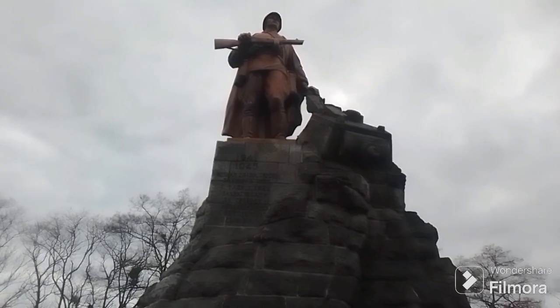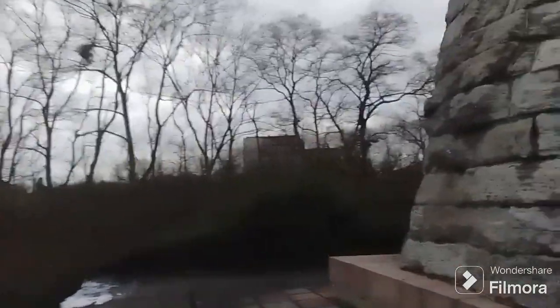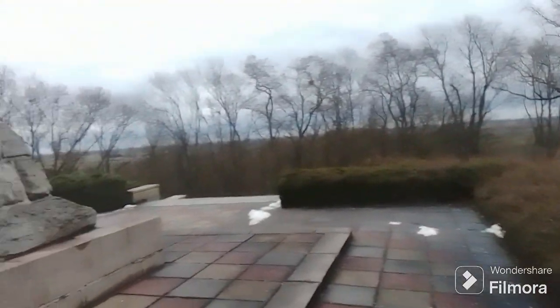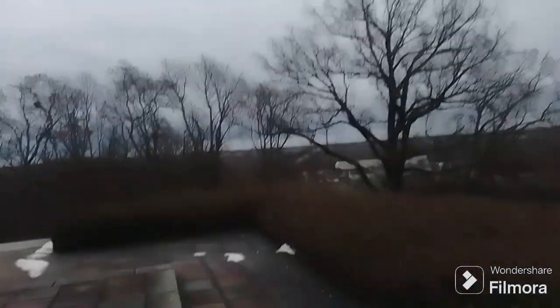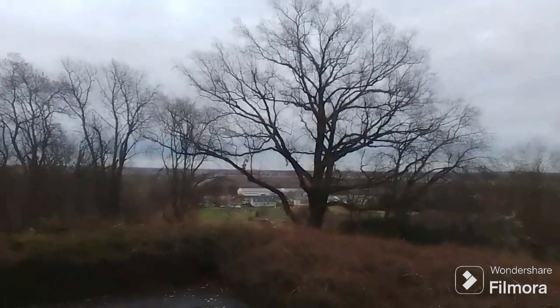Between the 16th and 19th of April 1945 this battle took place. Just a couple of small hills — really nothing that could stand in the way of the Soviet army, which was ten times more numerous than the German one.